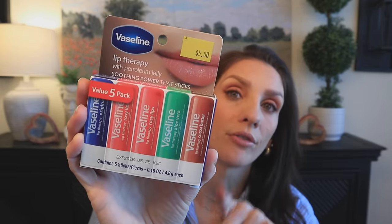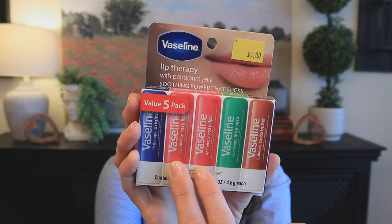I needed some chapstick. I'd been looking at my Dollar Trees and couldn't find them. Dollar Tree does sell Vaseline but one for $1.25, while here you get five for five dollars — so it ends up being cheaper. I grabbed it and you get the cocoa butter, aloe vera, two rosy lips, and the original. I actually really love the rosy lips — it gives just the nicest little natural color.